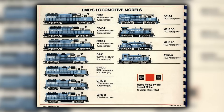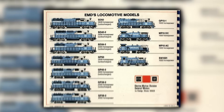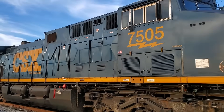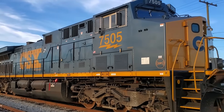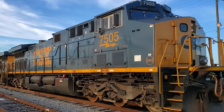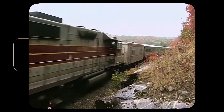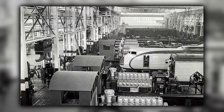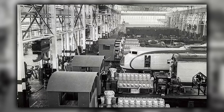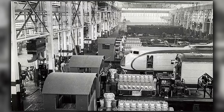EMD still appeared dominant on paper, but their real advantage was sliding. GE had closed the efficiency gap, matched their reliability, mastered microprocessor control, and arrived with a scalable AC traction system while EMD was still stretching resources across too many programs. That combination exposed a weakness inside EMD that the company could not fix fast enough, and the consequences of that weakness have followed them ever since.